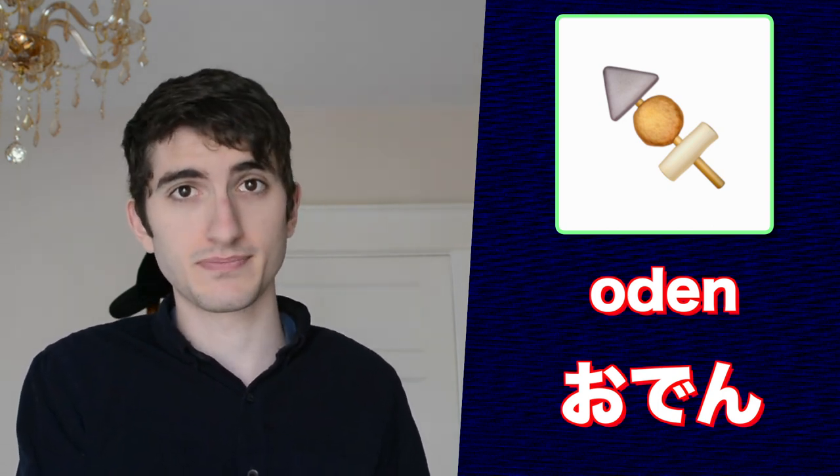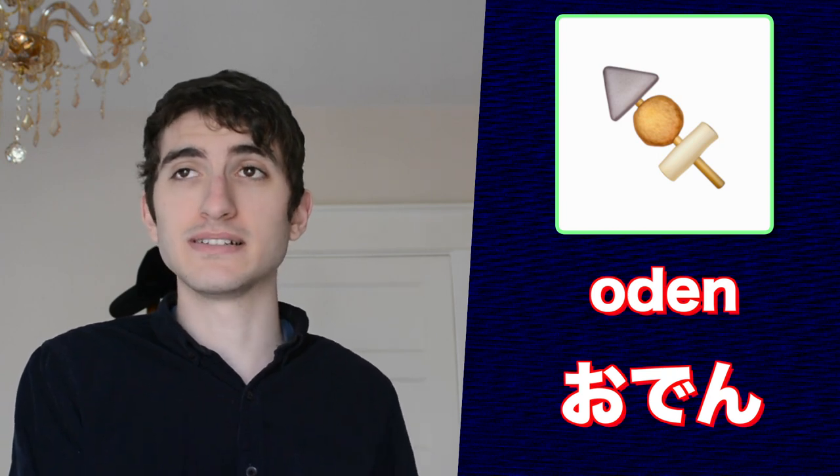This emoji is labeled as oden in English, which is exactly what it represents in Japanese. Oden is a lot like nabe in that it's just a bunch of ingredients thrown together in a pot. The main difference is that oden is typically eaten during the winter months. Popular ingredients include potatoes, daikon, seaweed, tofu, fish-based products, boiled eggs, etc. This emoji depicts several oden ingredients on a skewer.